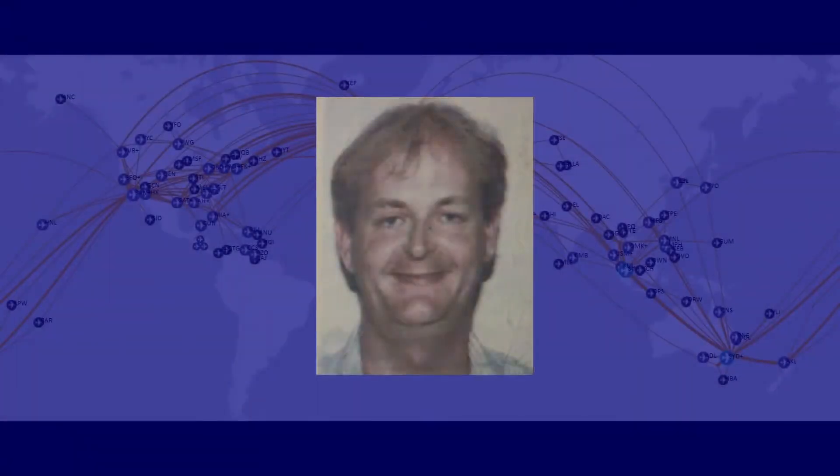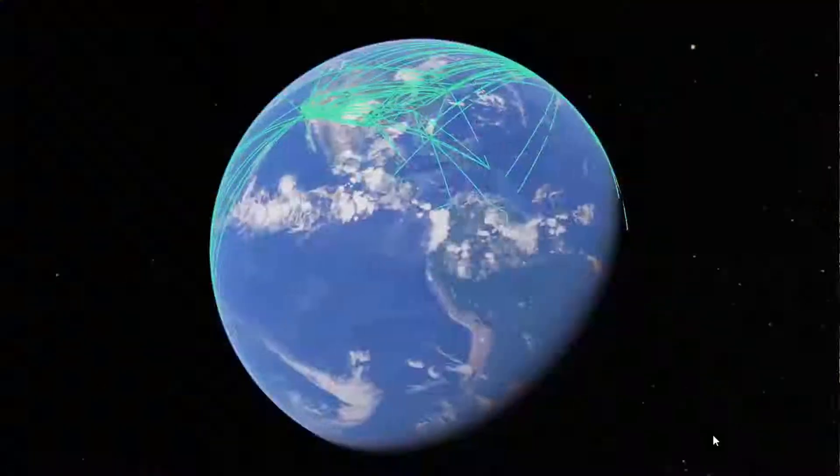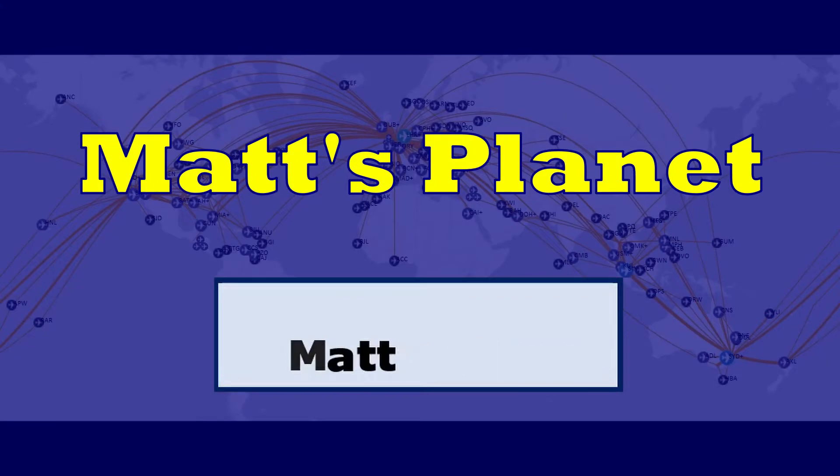Hi, I'm Matt. Over the last 25 years I've travelled a lot. I've lived in 5 countries on 4 continents, flown over 1.3 million miles, visited over 100 countries and every American state — but I'm nowhere near done. Subscribe to the channel so you can come with me.